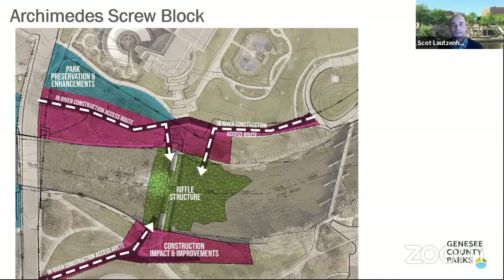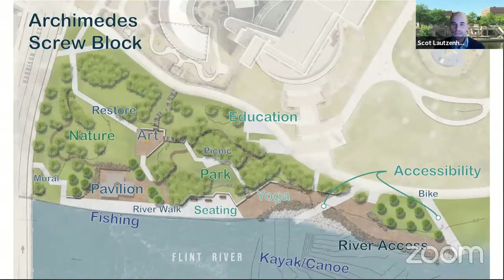Last but not least is the Archimedes screw block. On the south side, which is U of M Flint property, there will be an access point in and out of the river, with that area restored to similar condition as today. On the north side, there are a couple of access points along the entire riffle structure, along with an enhanced riverwalk, a small space for artwork, a pavilion, and a picnic space — really a prime spot for river watching as people come down the river in kayaks or canoes.